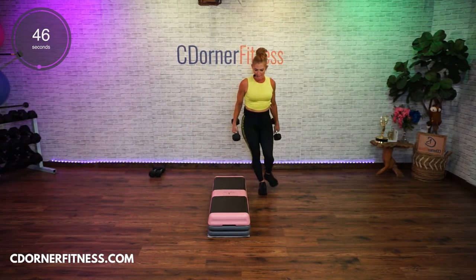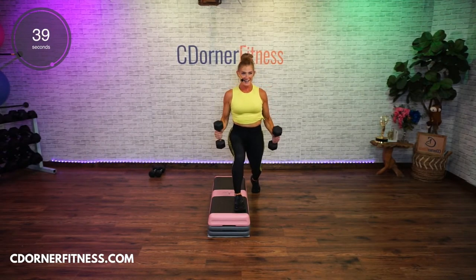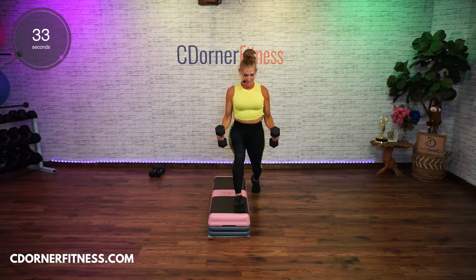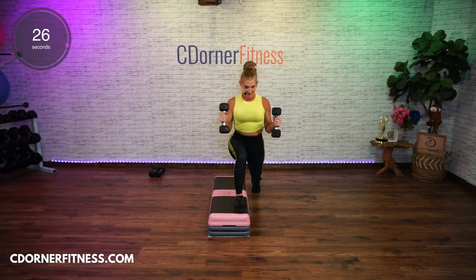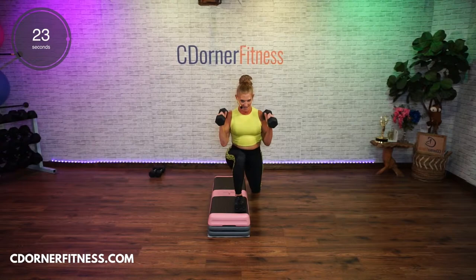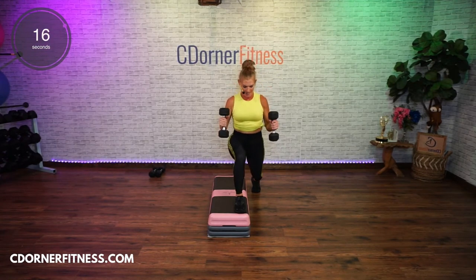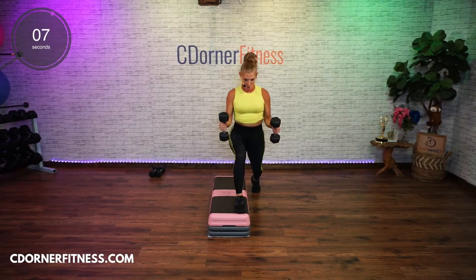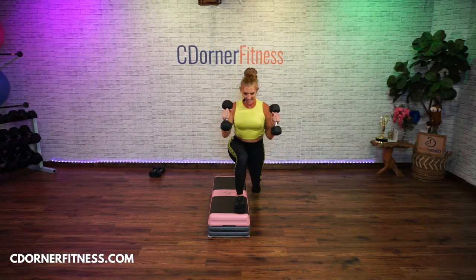Switch sides — left foot up. Hammer, no twist — up, up, down. Bend. Keep going. Abs are tight. Sorry, leg people. And down, again, and down, and up. You got about 10 seconds left. Back, and in, and back — put it down.